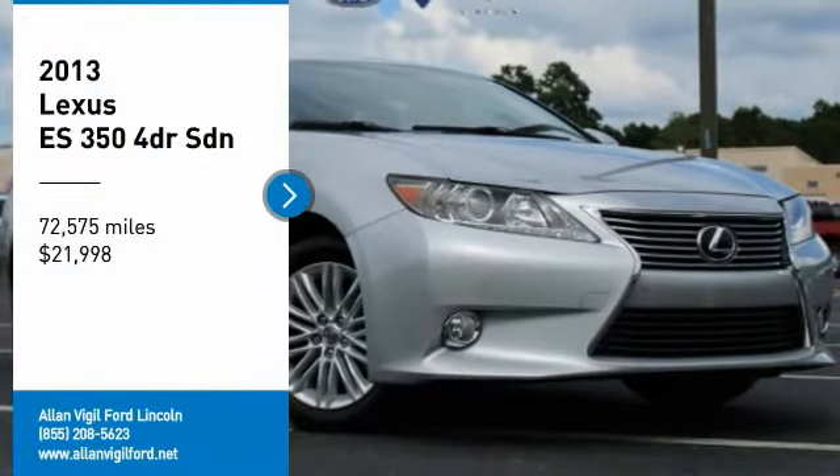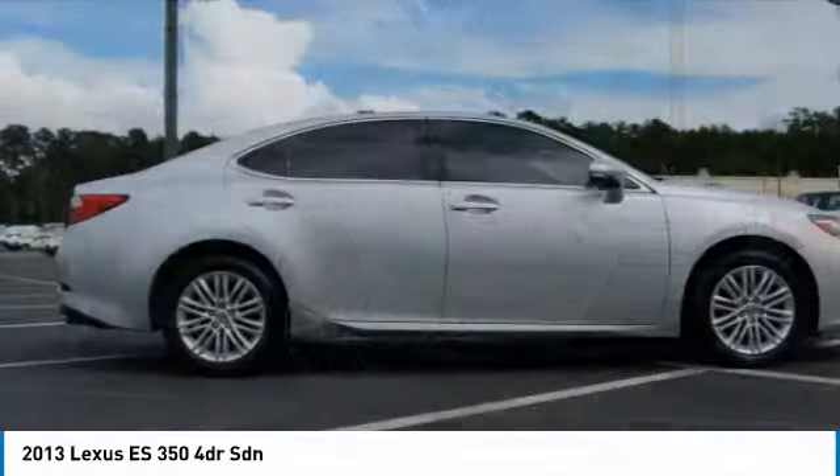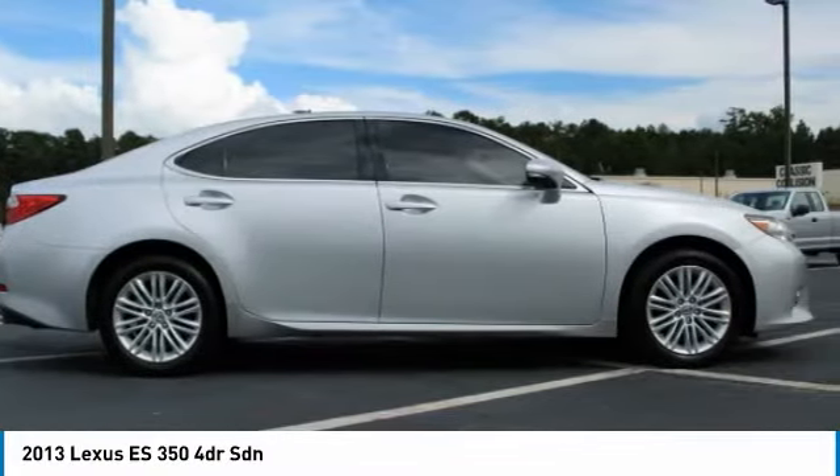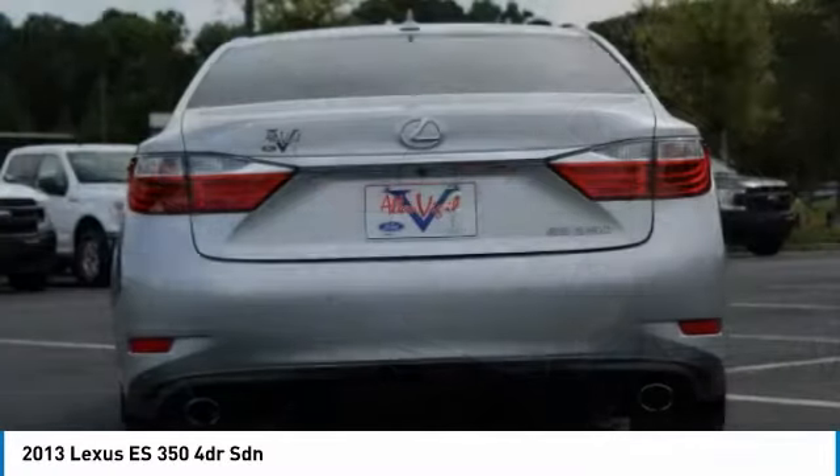Stop by and take a look at the 2013 ES350. The Lexus ES350 is a sophisticated combination of distinctive styling, luxury, and smooth performance.